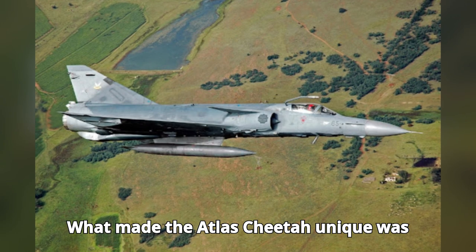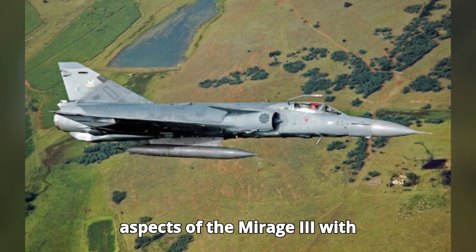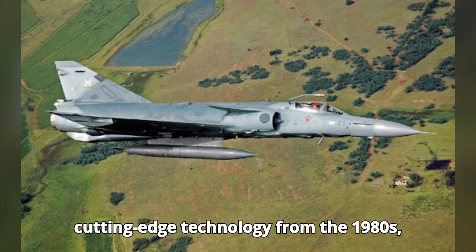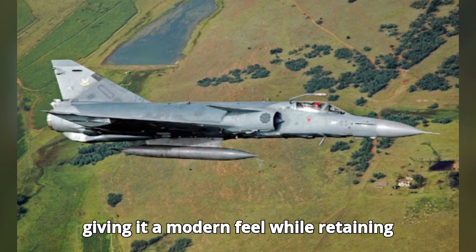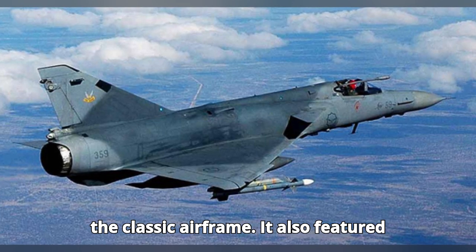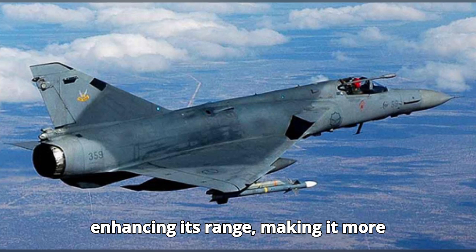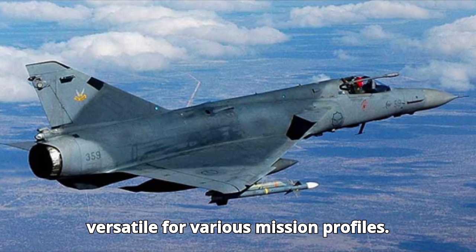What made the Atlas Cheetah unique was its hybrid design. It combined the best aspects of the Mirage 3 with cutting-edge technology from the 1980s, giving it a modern feel while retaining the classic airframe. It also featured in-flight refueling capabilities, enhancing its range and making it more versatile for various mission profiles.